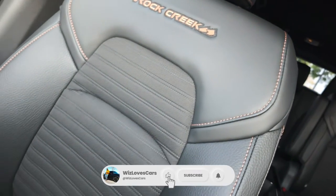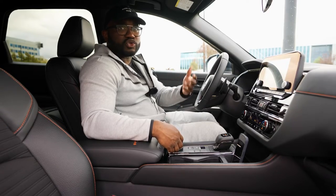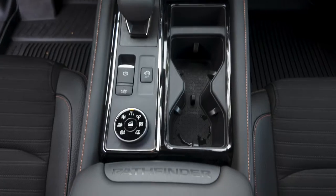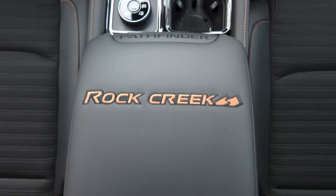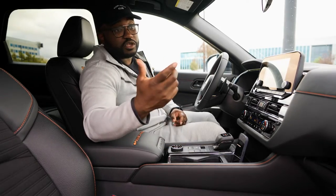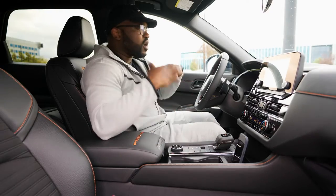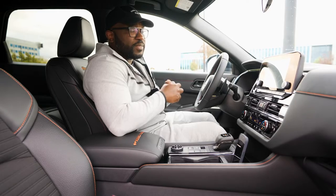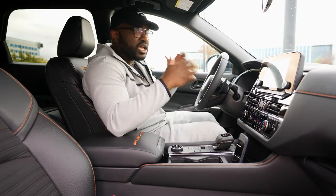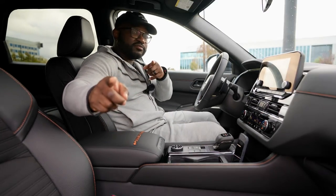There's a lot of Rock Creek badging throughout the vehicle, including on the seats. The seats are leatherette-appointed and pretty decently comfortable — going over bumps they kind of absorb you. You also have Pathfinder and Rock Creek badging on the center console, plus an additional phone holder on the passenger side above the glove compartment. One thing I forgot to note: the two front seats are heated.